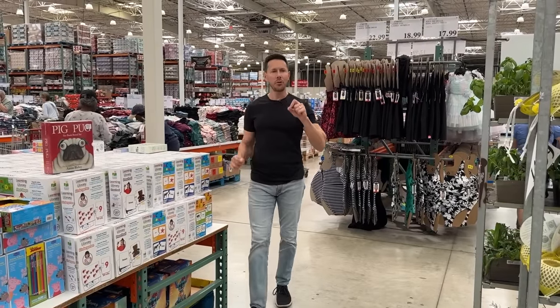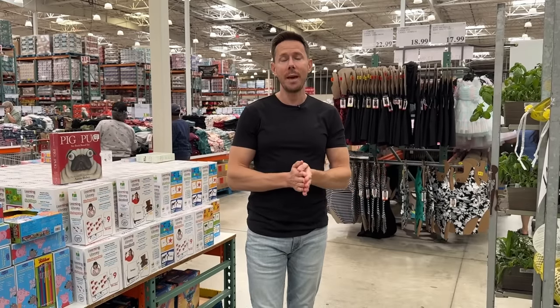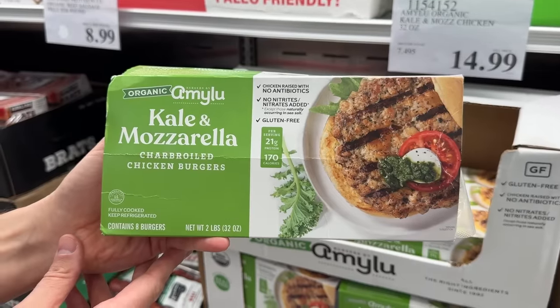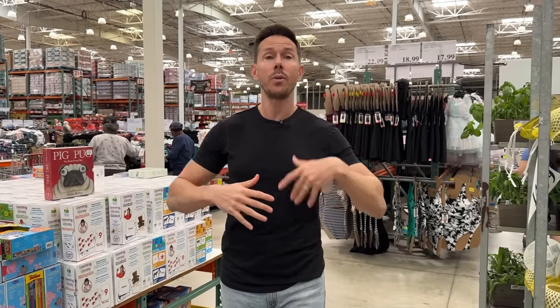On my last Costco video, I noticed a few comments that said, 'What's in Bobby's cart? I want to know what he's actually buying when he's at Costco.' Well, it just so happens that today I have a lot of shopping to do. So Leilani and I are going to film my shopping at Costco, what I buy, why I buy it, and break down the ingredients to show you why they're truly best in class here at Costco. Less talking, more shopping. Let's go.